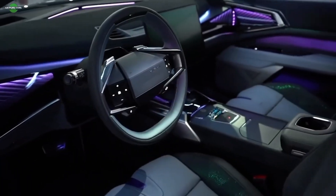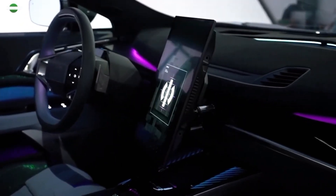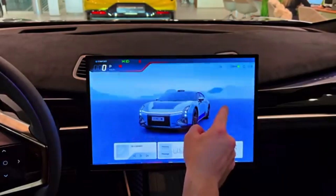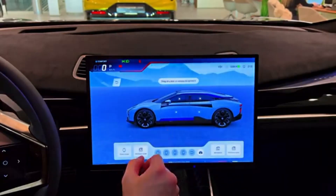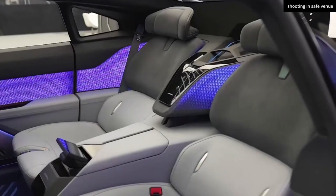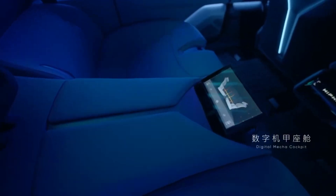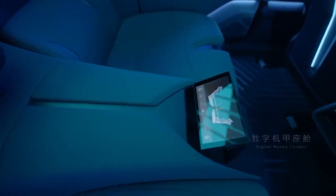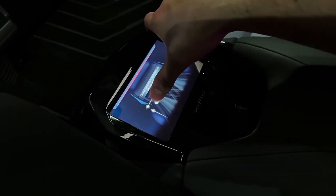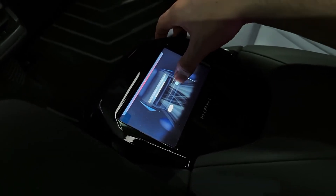At the center of the interior is a stunning 15-inch touchscreen infotainment system that controls everything from navigation to climate settings. It seamlessly integrates with your smartphone, offering Apple CarPlay and Android Auto for a truly connected experience. Passengers in the rear have access to a 6-inch screen for controlling climate and seat adjustments, allowing them to tailor their comfort settings without leaving their seat. Though not designed for entertainment, these screens enhance the overall luxury experience by focusing on convenience and comfort.